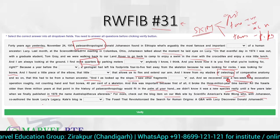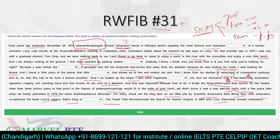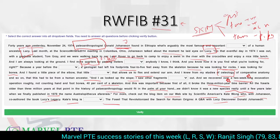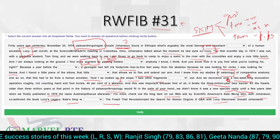This was important because it broke the three-million-year time barrier. All the fossils from that era in the history of paleoanthropology would fit in the palm of your hand. They didn't know it was a new species until a few years later when they published in 1978. The blog by Kate, who co-authored the book 'Lucy's Legacy' with Jonathan, is mentioned on the website. From skimming: the topic is about a person discovering a fossil named Lucy.